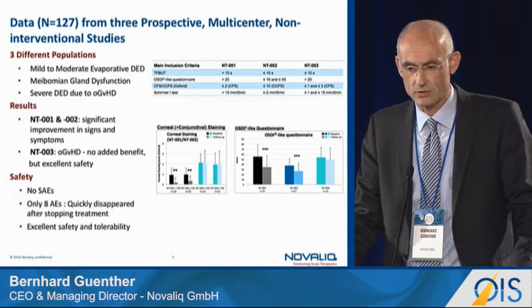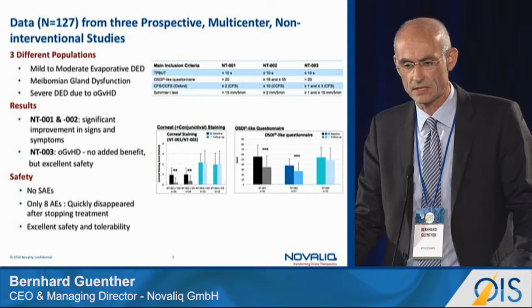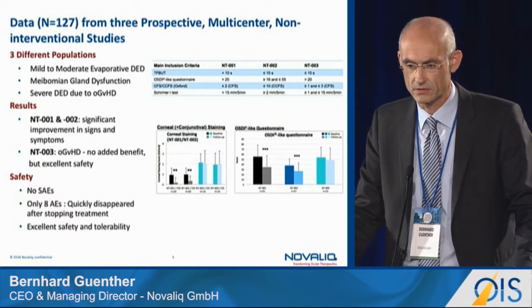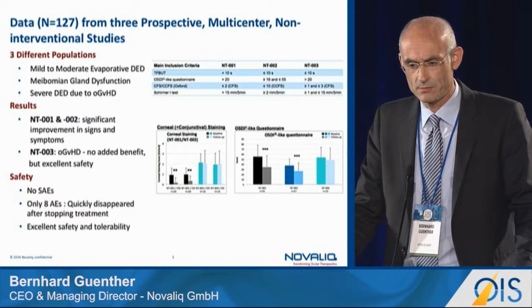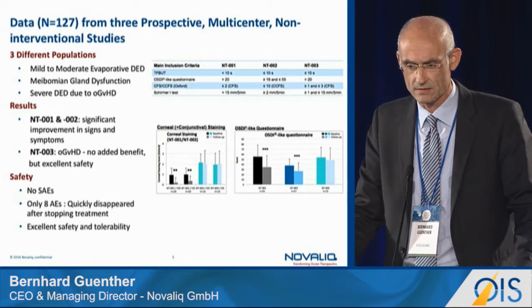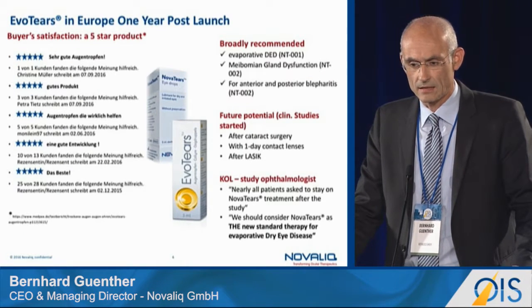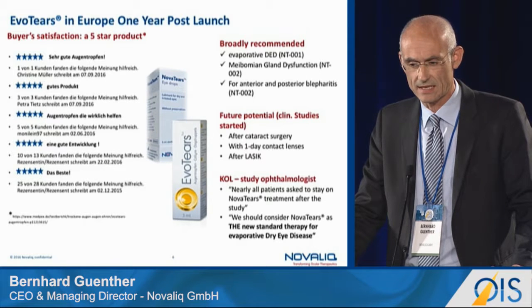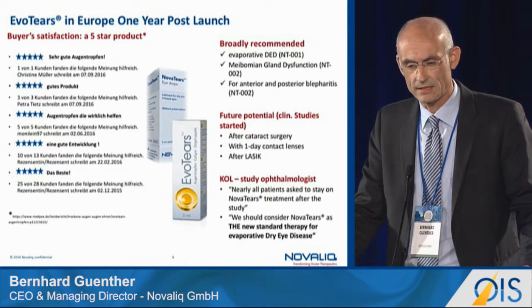We have addressed three different populations in post-market surveillance studies: first, mild to moderate evaporative dry eye disease; second, meibomian gland dysfunction patients; and the most severe group, ocular graft-versus-host disease. In the first two populations, we significantly improved signs and symptoms, as shown in the graphs — corneal staining and the OSDI-like questionnaire — with no relevant safety issues. Key opinion leaders strongly support considering this new physical mode of action as a new standard therapy for evaporative dry eye disease.